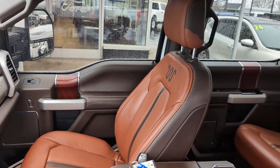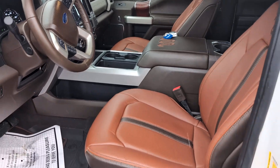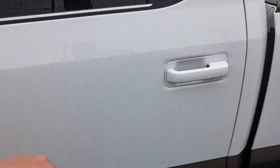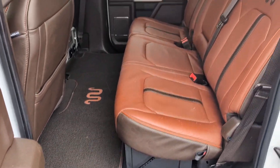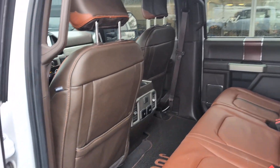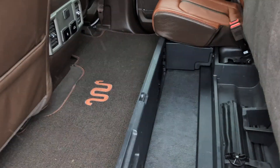One of my favorite King Ranch interiors. Now I've been told that my phone pulls a little orange on these seats when I record. They are not as orange as when the video appears. Your rear seats have some nice storage underneath them.